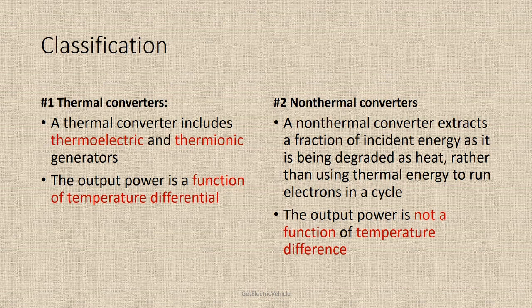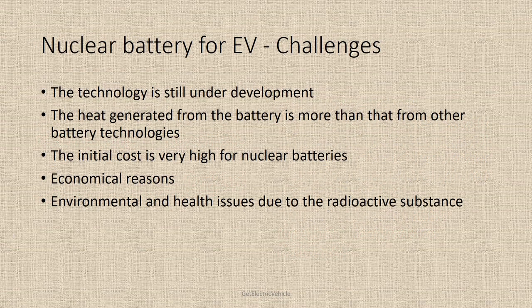Is it feasible to use a nuclear battery for an electric car? Nuclear batteries are used in unattended sources that must operate for long periods of time — spacecrafts, underwater systems, pacemakers, etc. Experiments to use atomic batteries in electric vehicles are still in the initial stage. Even though they have advantages, the use of nuclear batteries in automobiles is restricted due to many reasons: the technology is still under development; the heat generated is more than that from other battery technologies; the initial cost is very high; and there are environmental and health issues due to the radioactive substances.